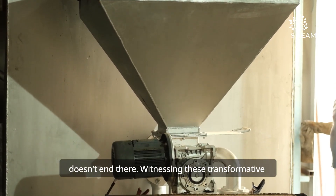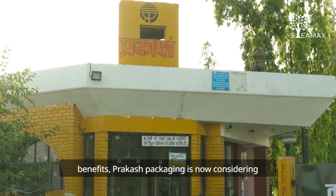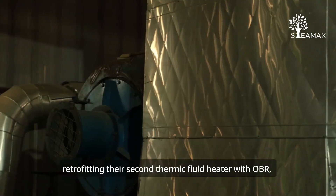And the OBR story doesn't end there. Witnessing these transformative benefits, Prakash Packaging is now considering retrofitting their second thermic fluid heater with our OBR.